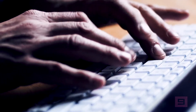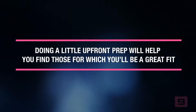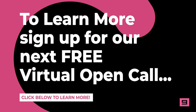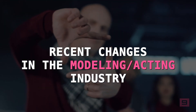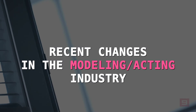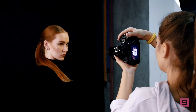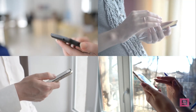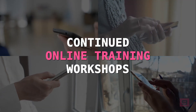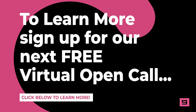There are plenty of print modeling casting calls in cyberspace. Doing a little upfront prep will help you find those for which you'll be a great fit. To learn more, feel free to sign up for our free virtual open call. You will learn about the recent changes in the modeling and acting industries that are opening the doors for more job opportunities, cutting-edge ways to gain access to high-paying modeling and acting jobs in your local area, and how to receive continued online training workshops that will prepare you for that big audition or casting call. Click the link below to register now.